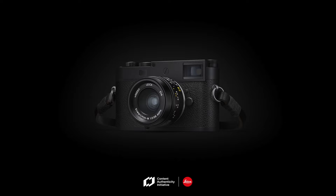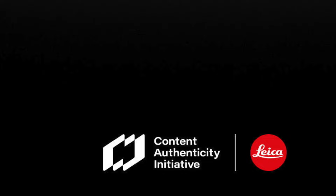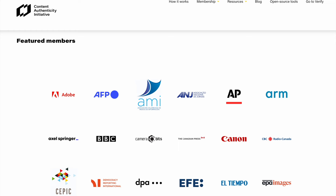Believe it or not, I have a degree in computer science, so I know that it is possible to create a system to prove whether a photograph is real or not. And what this new Leica camera has is that system. I started reading up on this and I learned about the Content Authenticity Initiative, which is an initiative with many different companies involved.